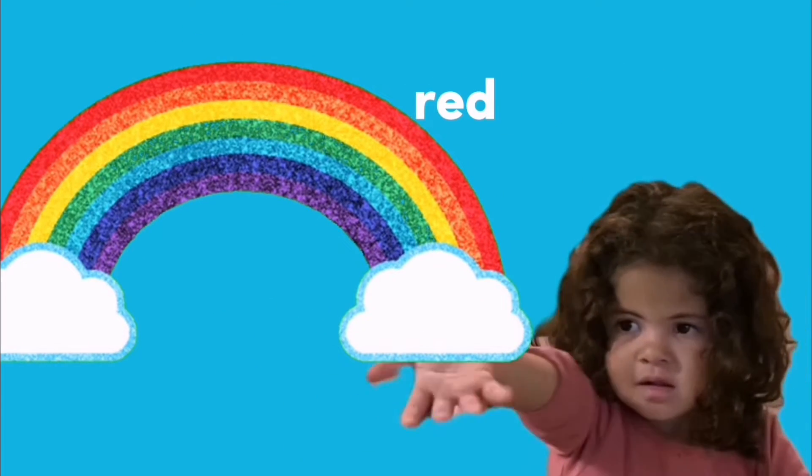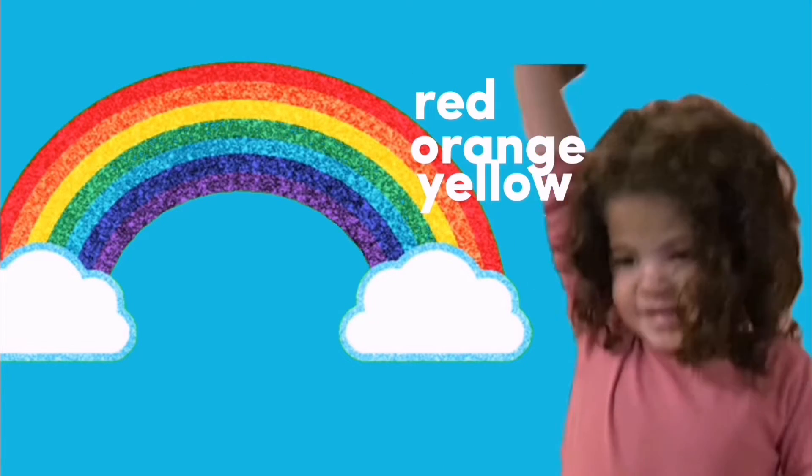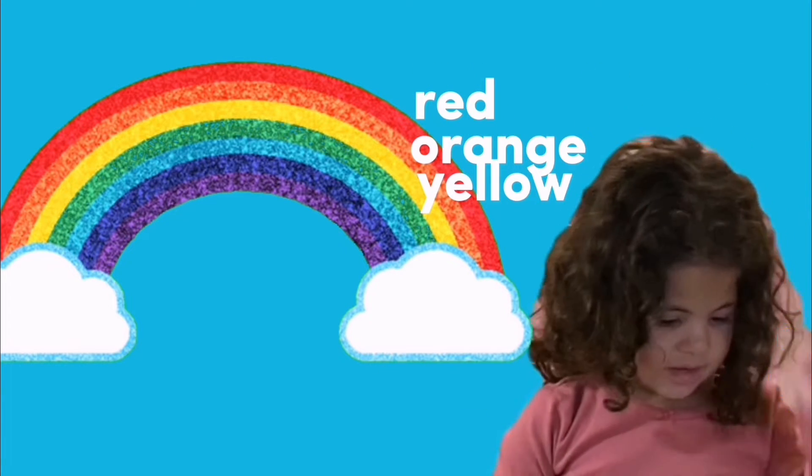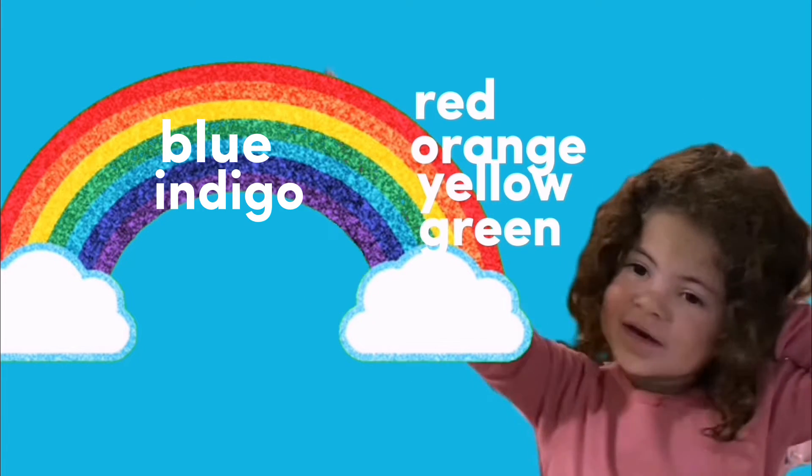Red, orange, yellow, yellow, and green, blue, in the violet.